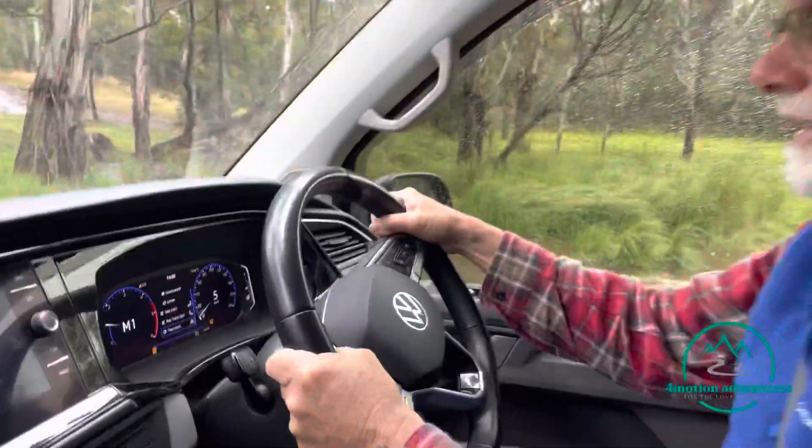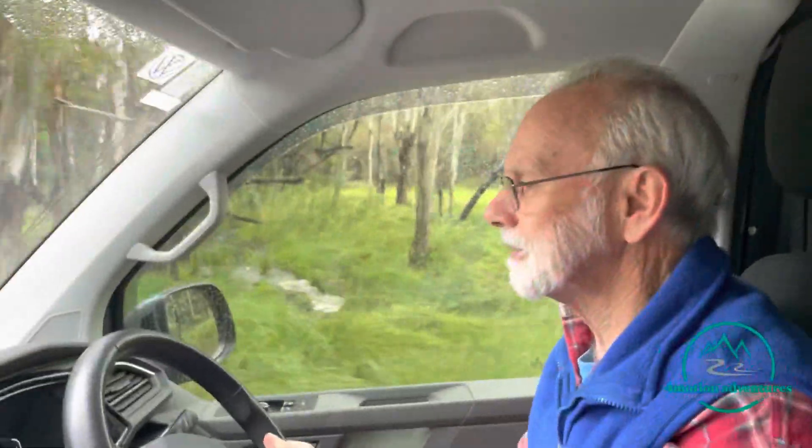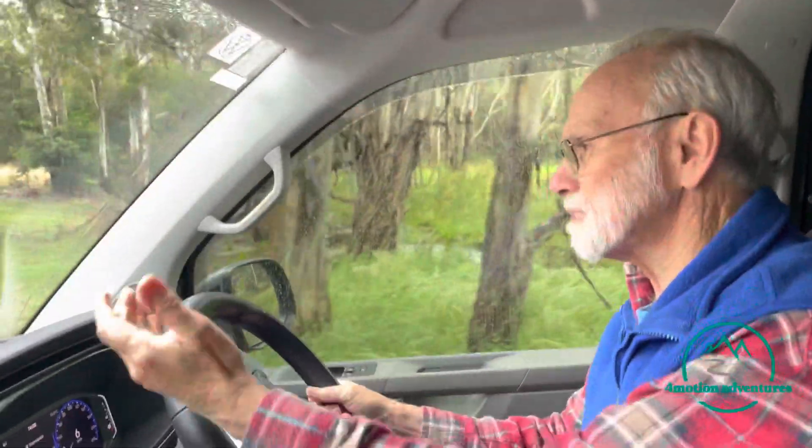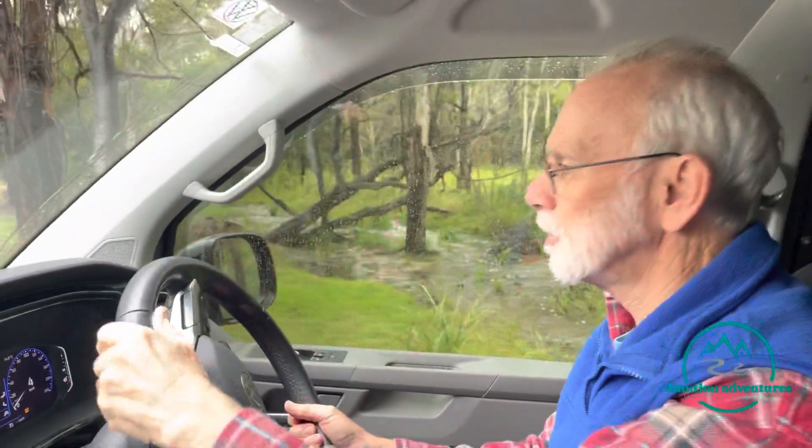You don't want to accidentally take out the back of the car on a tree and over the rocks there. The suspension is good — it's firm, but it's not overly firm. You can see me moving around a bit there.